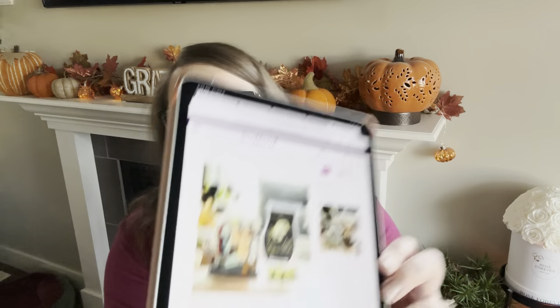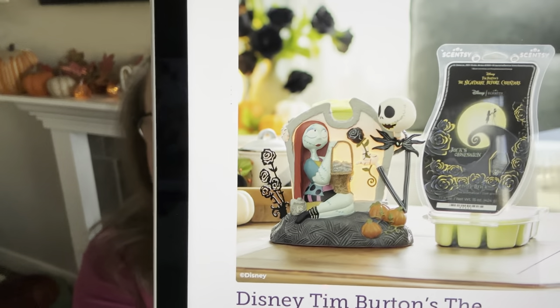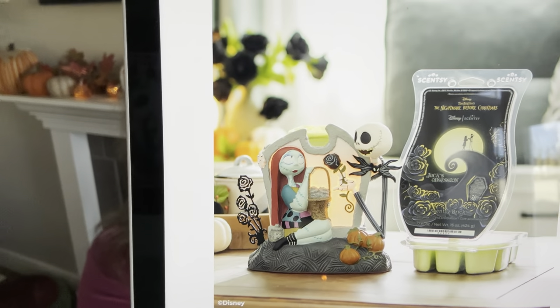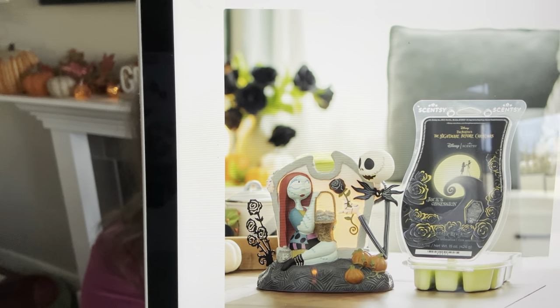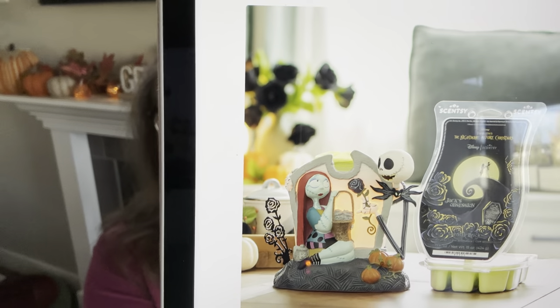I'm going to show you a picture of the warmer and the brick — super cute. I think this warmer would pair really well with the Pumpkin King warmer from a few years back; I think that would be a good pairing. So that's a little bit of news for you.